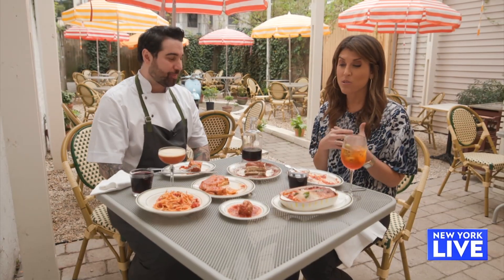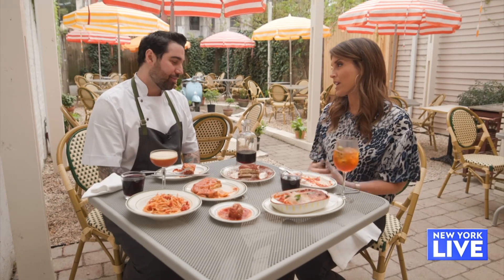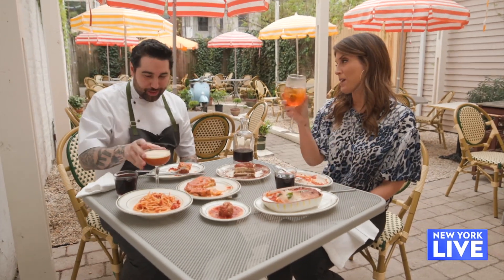Sal, I'm so happy for you. The restaurant's beautiful, your food is amazing, and I can't wait to come back. Thank you for having us today. Thank you so much. Appreciate it.